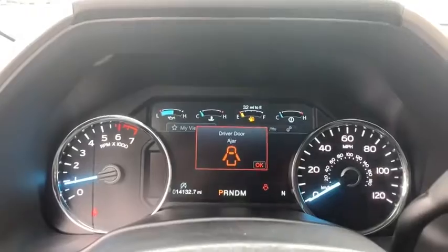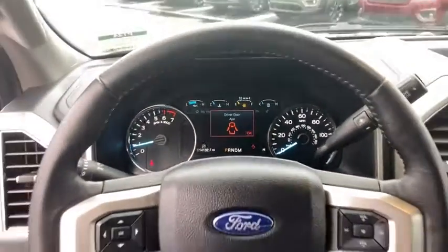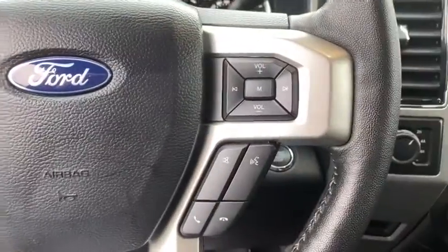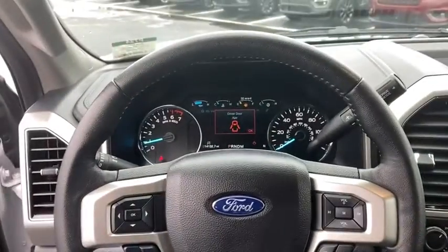Power windows, rear window defroster, trip computer, heated front seat, security system, brake assist, panic alarm, remote keyless entry, overhead console.